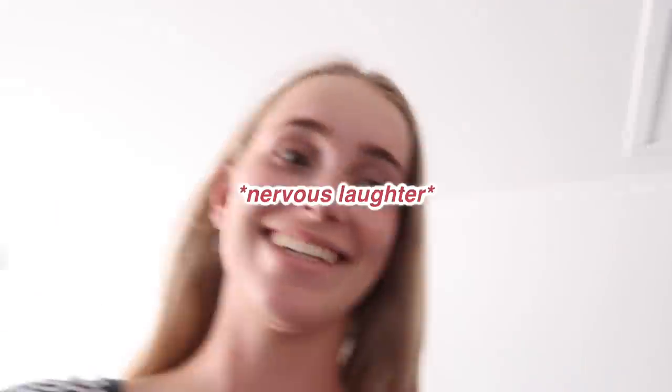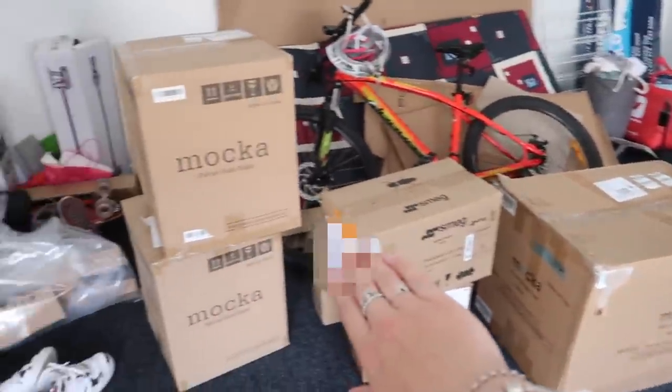Hey, what's up! Welcome, or welcome back to my channel. If you're new here, my name is Emma, and if you're not new here, my name is still Emma. Today Owen's here and Liv's here and we're unpacking boxes! These guys are here to help. Today is Wednesday, okay, last night — Tuesday night —